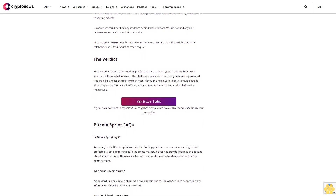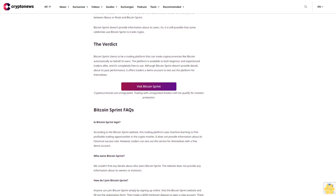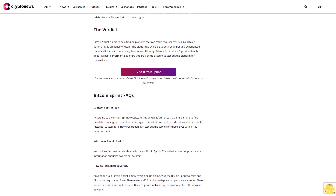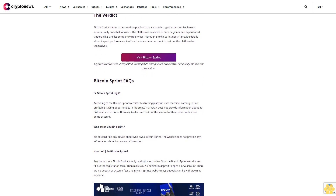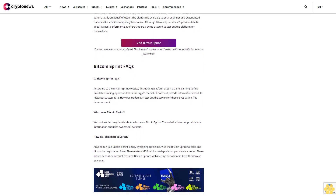Bitcoin Sprint FAQs. Is Bitcoin Sprint legit? According to the Bitcoin Sprint website, this trading platform uses machine learning to find profitable trading opportunities in the crypto market. It does not provide information about its historical success rate, but traders can test out the service with a free demo account. Who owns Bitcoin Sprint? We couldn't find any details — the website does not provide information about its owners or investors. How do I join Bitcoin Sprint? Anyone can join simply by signing up online, filling out the registration form, and making a $250 minimum deposit. There are no deposit or account fees, and deposits can be withdrawn at any time.